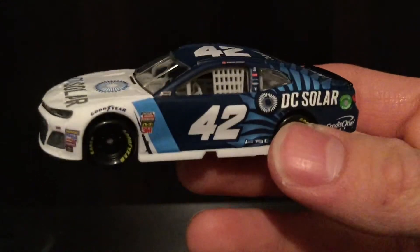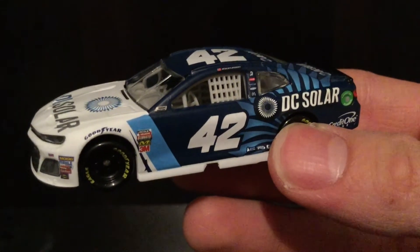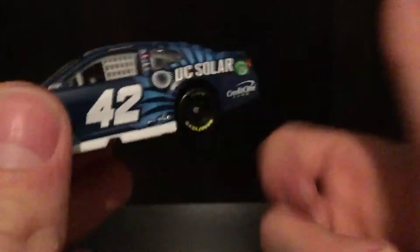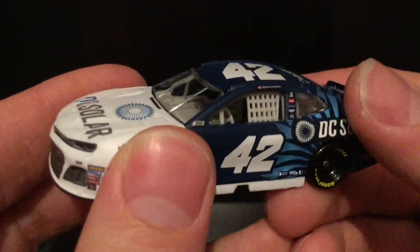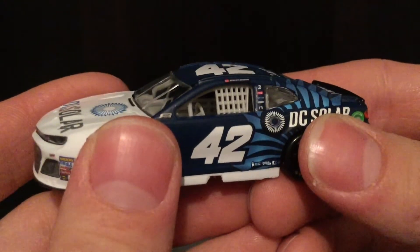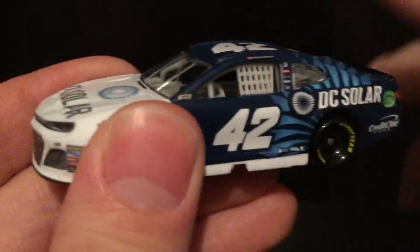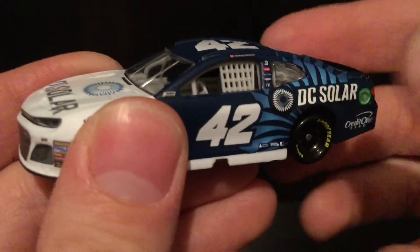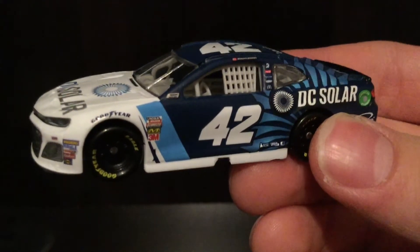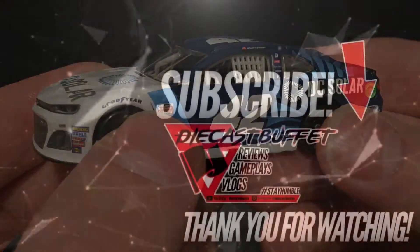I am so happy to have it — I've wanted this car for god knows how long. It is such a beautiful paint scheme. Thank y'all so much for watching; make sure to give the video a thumbs up, subscribe to Diecast Buffet, and smash that notification bell so you never miss a NASCAR diecast review. Go follow me on Instagram too. I truly appreciate all the support and love — it is very humbling. With that, thank y'all so much for watching, hope you're having a great one, and Diecast Buffet signing off.